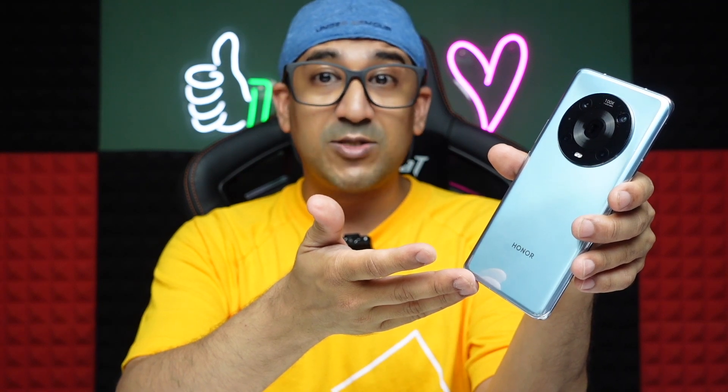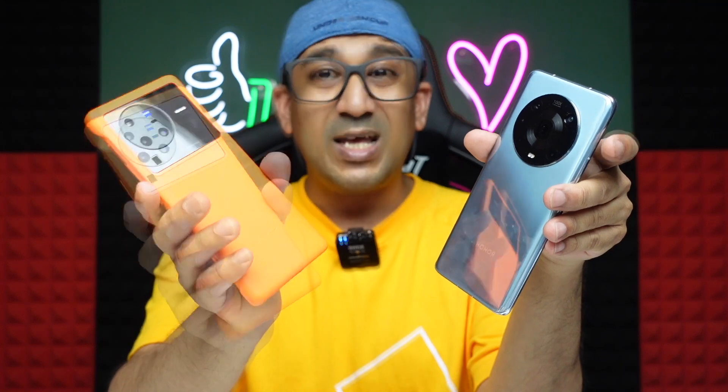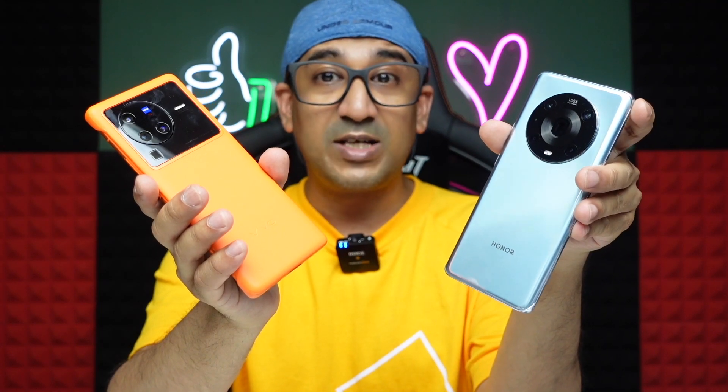So why am I using the Honor Magic 4 Pro as my daily driver if it doesn't perform well in benchmarks? Because benchmarks don't always reflect real-life performance. I can play games on it, its camera performance is better than the Vivo X80 Pro in many areas, its display performance is way better than its competitors, and most importantly it offers great battery life and supports 100W wireless charging — which is the most important factor for me right now. Different people have different requirements, so choose the product that best meets yours, not just whatever is trending.